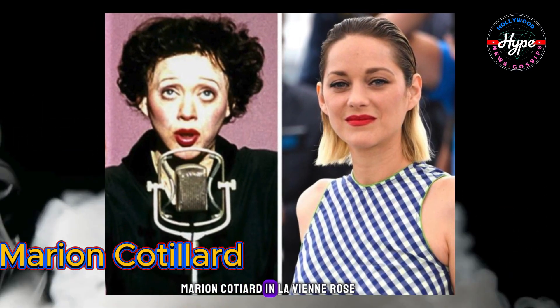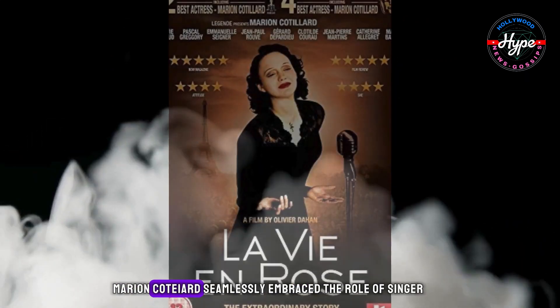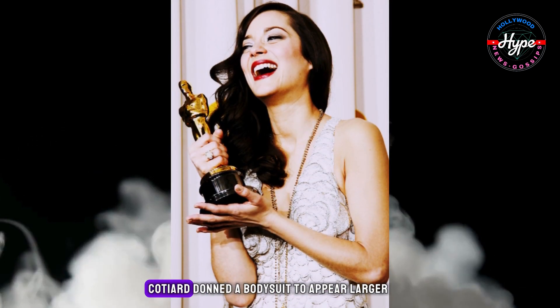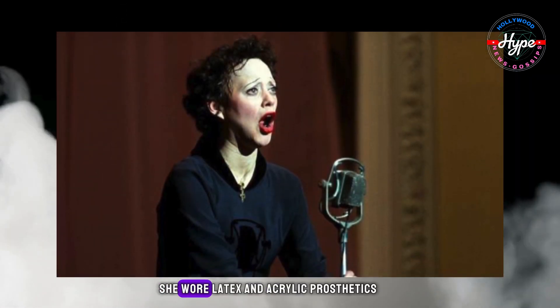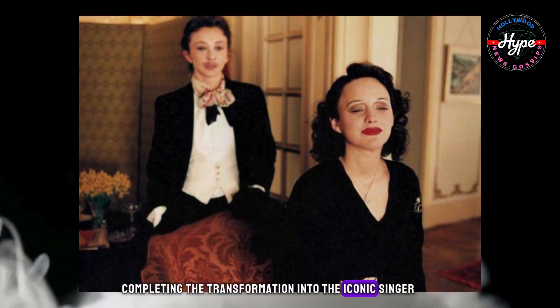Marion Cotillard in La Vie en Rose. Marion Cotillard seamlessly embraced the role of singer Edith Piaf. To capture Piaf's appearance, Cotillard donned a bodysuit to appear larger and used dramatic makeup. Additionally, she wore latex and acrylic prosthetics, completing the transformation into the iconic singer.